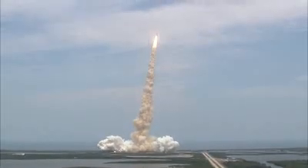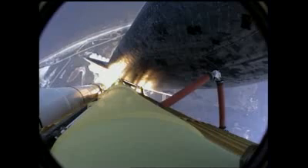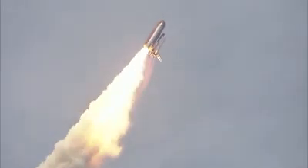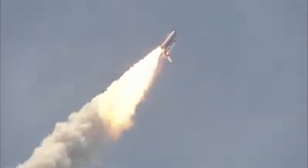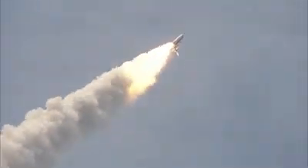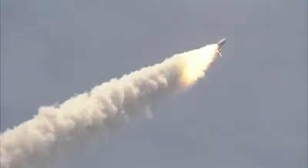Houston now controlling Atlantis on its way. All three engines now throttling down as the vehicle passes through the area of maximum dynamic pressure.